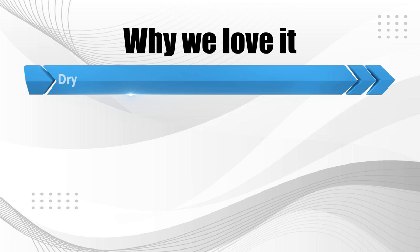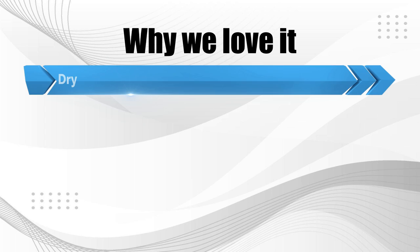Why we love it: dry steamer, long 60-minute steam time, and onboard accessory storage.